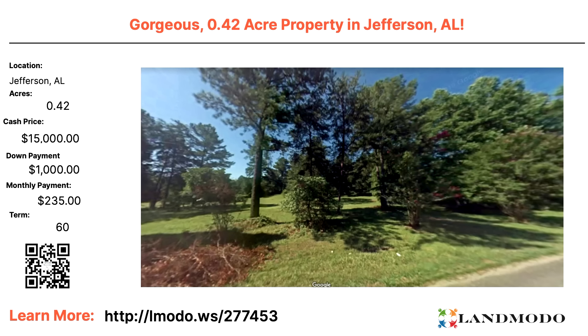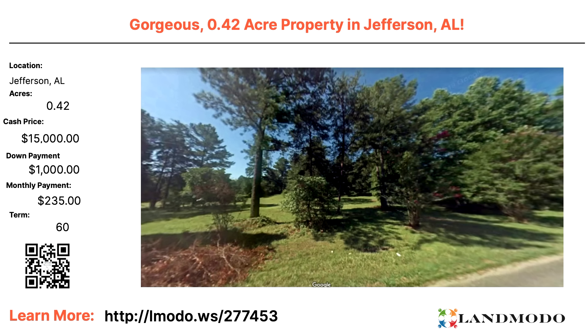Let's jump into our first property tonight — this one is in Jackson, Alabama, Birmingham area. Here we have a 0.42-acre property. It's like living on a golf course. $15,000 is the cash price, or if you don't have $15,000 today, it's $1,000 down and then $235 a month for 60 months. On all of the screens I'm going to show you, you will see a QR code that will take you directly to the property listing with all of the details. The property number is 277453.